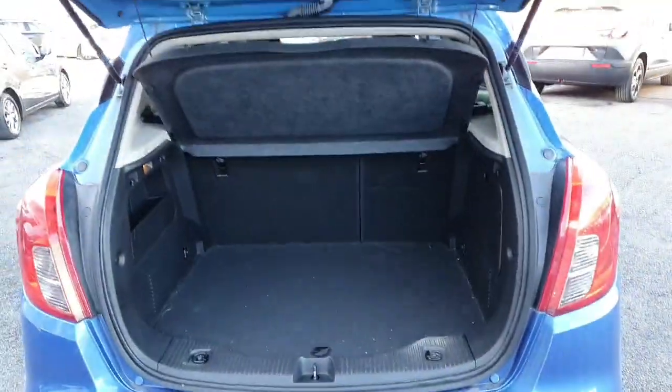Nice spacious boot with the Opel Mokka as well — loads of room back there and lovely easy access in and out.